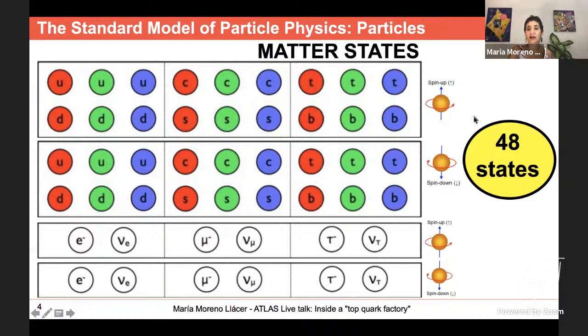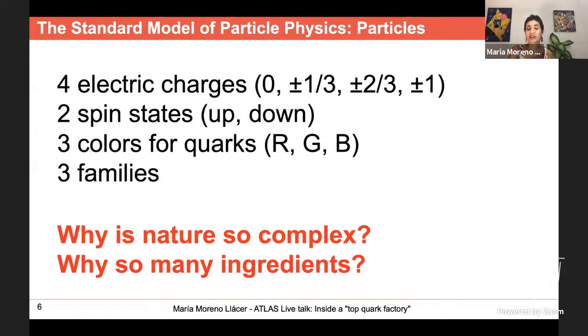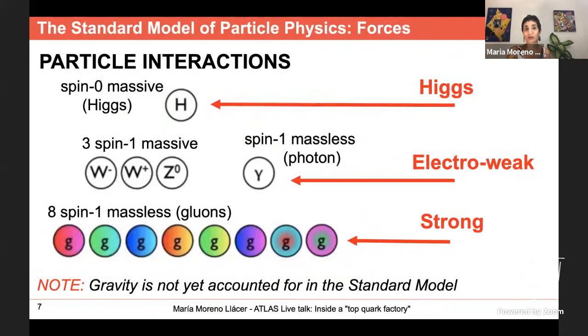In total we are talking about 48 states — but that's not all. For every state we have the corresponding antimatter particle, which is identical but with opposite charge, giving an additional 48 states. So we have four values for electric charge, two spin states, three colors for quarks, and three families. These particles also interact via force carriers — particles we call bosons. I'm sure you've all heard about the Higgs boson, which we discovered recently.